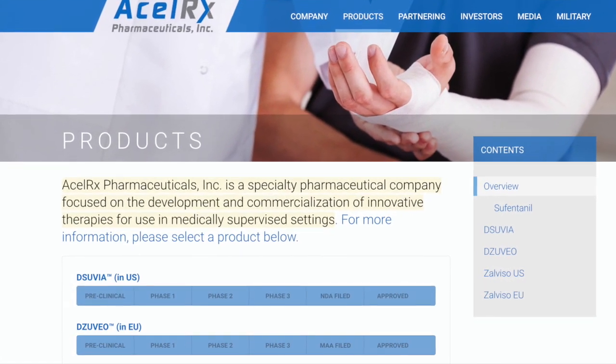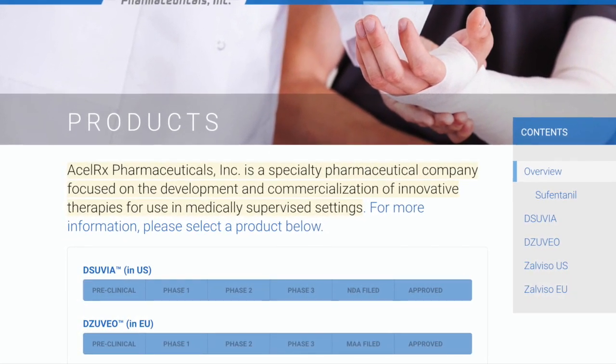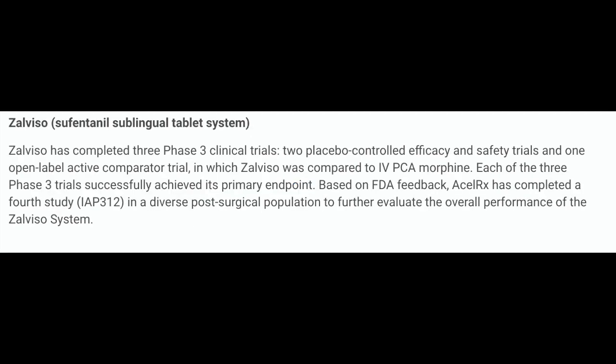AcelRx Pharmaceuticals Inc. is a specialty pharmaceutical company focused on the development and commercialization of innovative therapies for use in medically supervised settings. They currently have two medications which are in the U.S. and in Europe: Dsuvia and Zalviso. Dsuvia was approved by the FDA in November 2018 and received approval in Europe to be medically monitored.